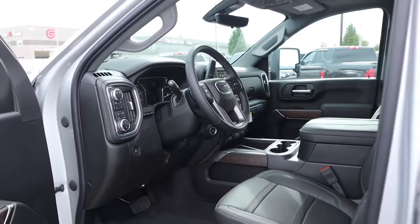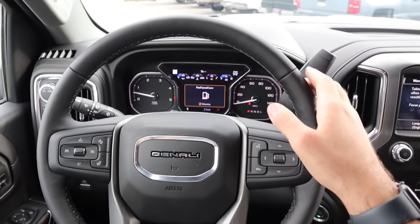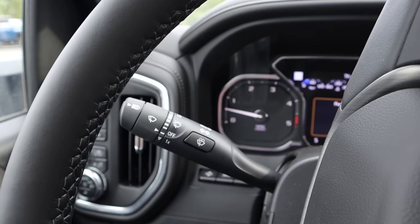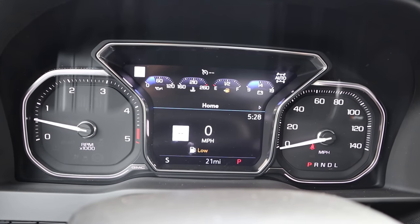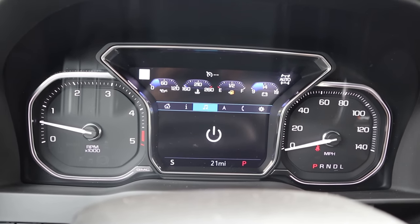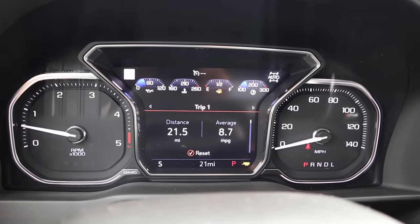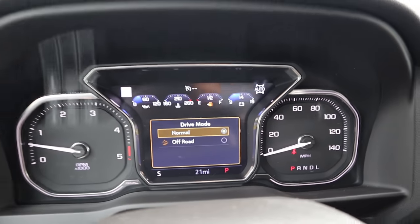There's the heads-up display control as well. The center gauge cluster has analog gauges on either side with a digital center display you can scroll through, showing fuel economy and info like tire pressure. There are different drive modes available: tow/haul mode changes the gauge in the corner, and you can also go between normal and off-road mode.